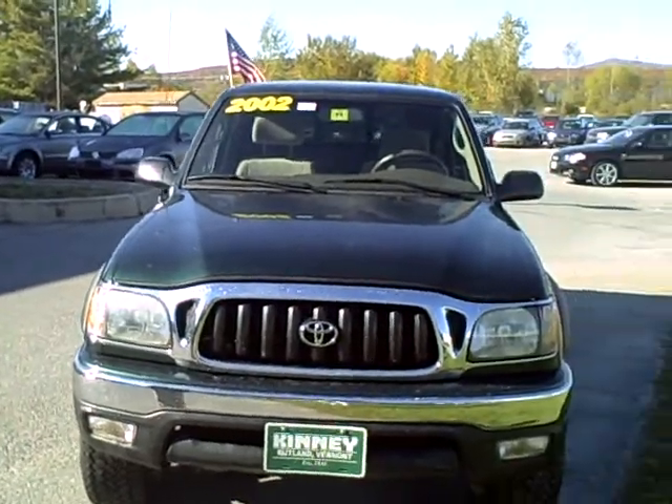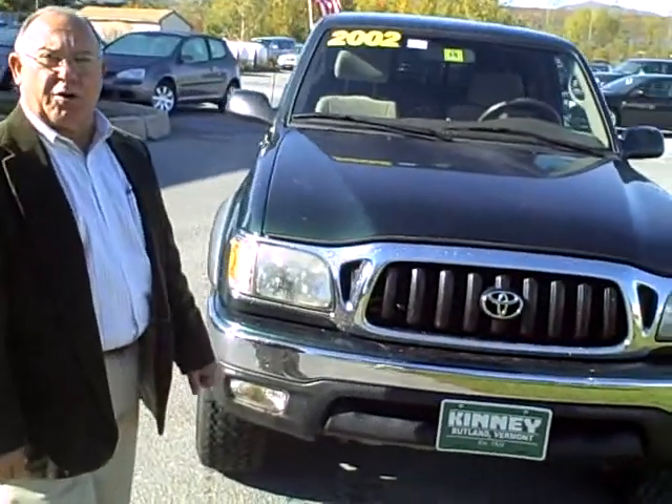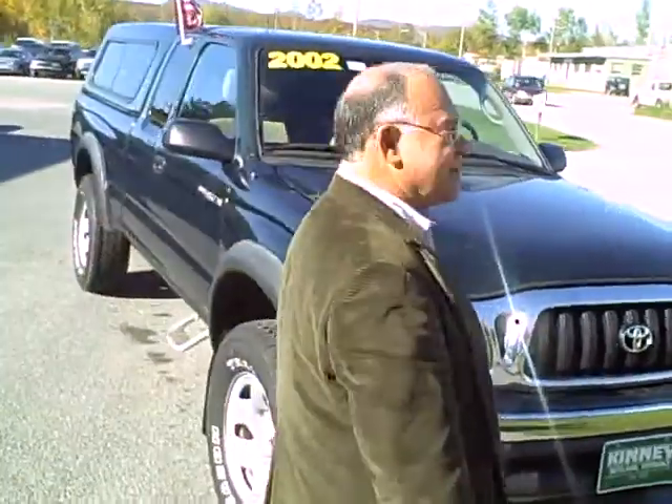Good morning, Robert. It's Larry Cooper from Kinney Motors in Rutland. As promised, we're doing a video to send you with regard to the 2002 Toyota Tacoma pickup truck SR5 edition.